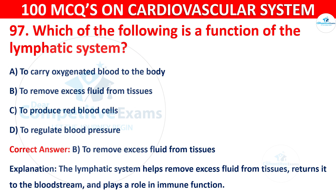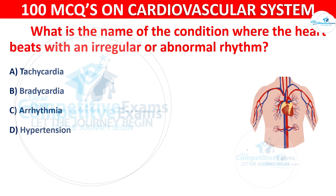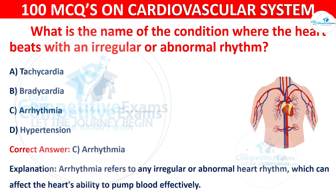Question 98: What is the name of the condition where the heart beats with an irregular or abnormal rhythm? Options are: Tachycardia, Bradycardia, Arrhythmia, or Hypertension. The correct answer is C, i.e. arrhythmia. Arrhythmia refers to any irregular or abnormal heart rhythm, which can affect the heart's ability to pump blood effectively.